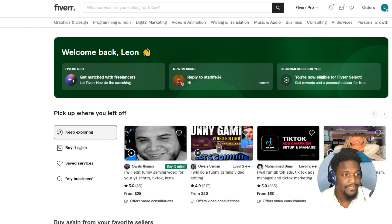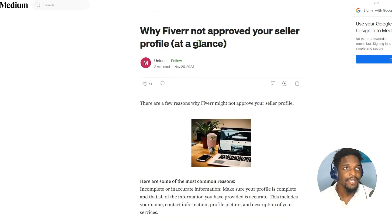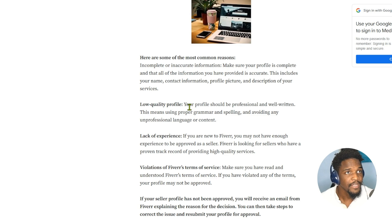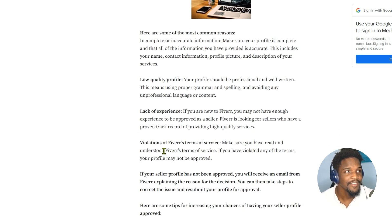As you can see, I'm currently in Fiverr and I'm going to be walking you guys through the steps. We're on a different page and it's basically saying there are a few reasons why Fiverr might not approve your profile. Your profile should be professional and well-written — proper grammar and spelling, avoiding unprofessional language. Number two is lack of experience; Fiverr is looking for sellers who have proven track records and high quality services. Number three is violation of Fiverr terms and services — make sure you've read and understood them, or your profile may not be approved.